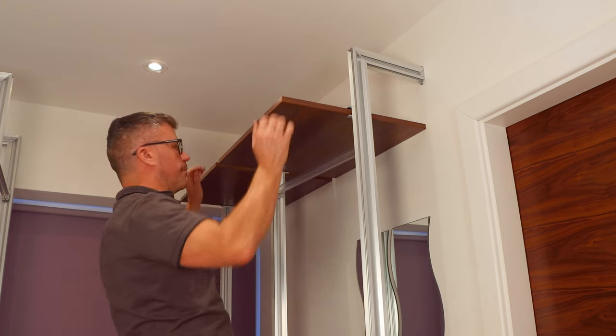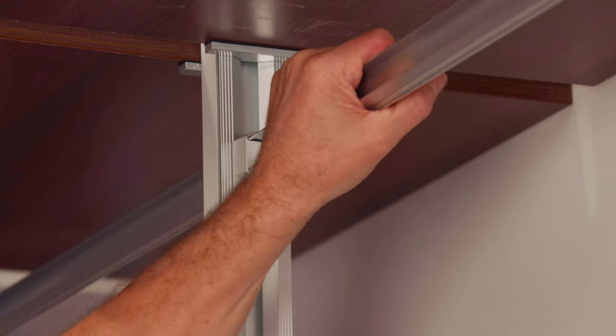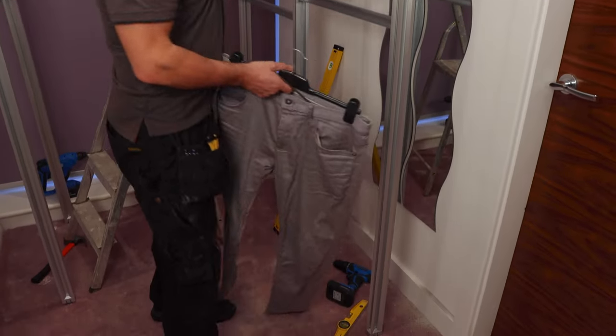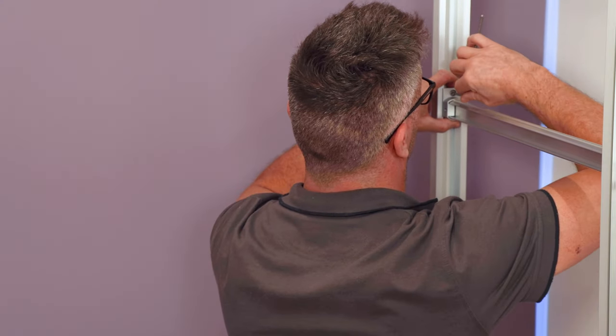The system we used was from doorsdirect.co.uk and they have this fantastic system inside which you can create your own shelving areas and rails at any height that you want. They're quite easy to install — all you need is an allen key and that comes with the kit.